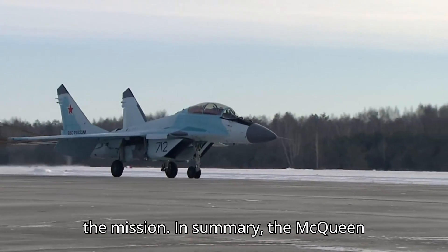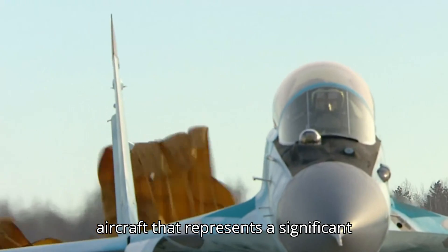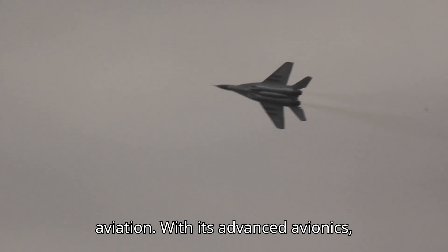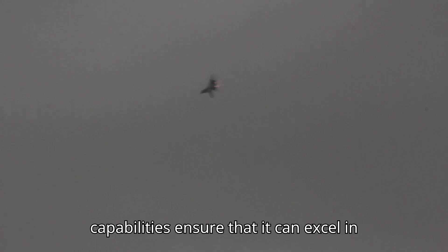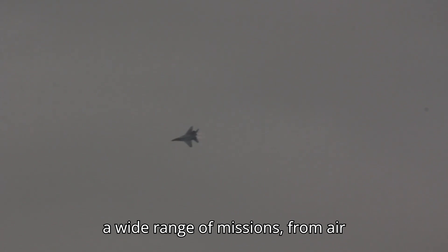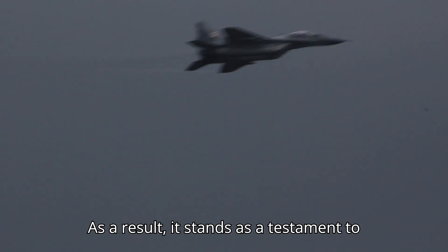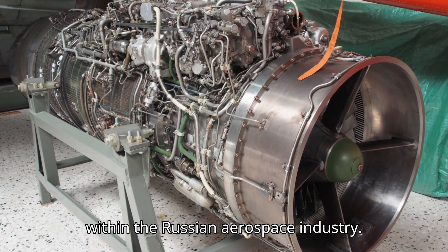In summary, the MiG-35 is a remarkable fighter aircraft that represents a significant technological advancement in Russian aviation. With its advanced avionics, powerful engines, versatile armament options, and exceptional maneuverability, it is a formidable asset in modern aerial warfare. The MiG-35's capabilities ensure that it can excel in a wide range of missions, from air superiority to ground attack and beyond. As a result, it stands as a testament to the ongoing innovation and expertise within the Russian aerospace industry.